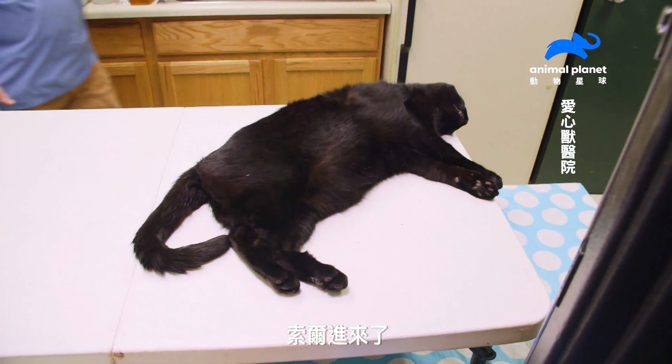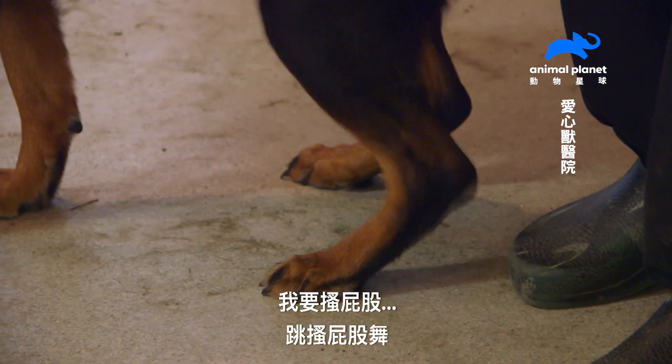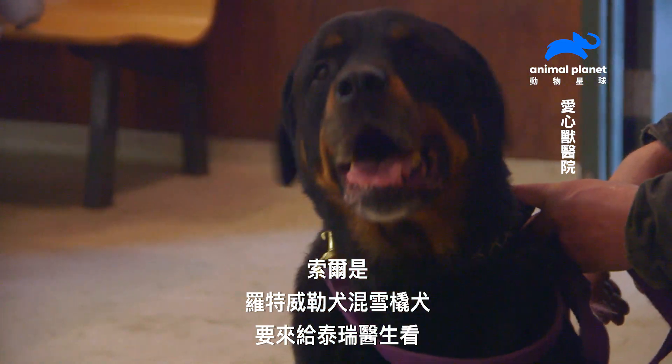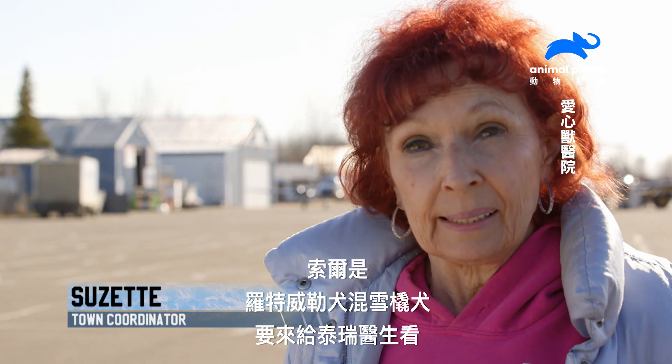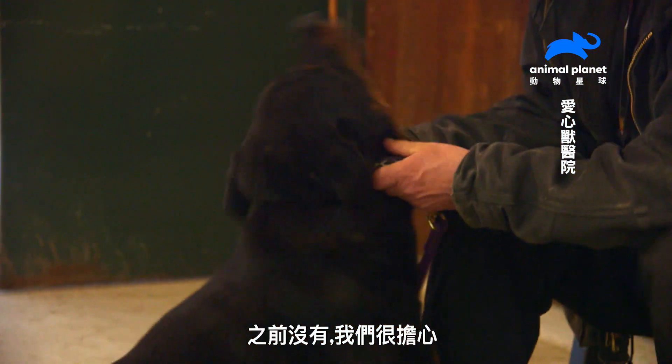Thor is in the building — I do the butt scratch dance! Thor, our Rottweiler-Husky mix, needs to come in and see Dr. Terry because he now has a large spot on his back that wasn't there before, and we're concerned about it.